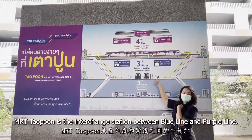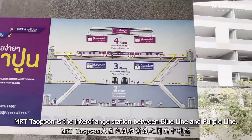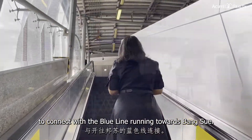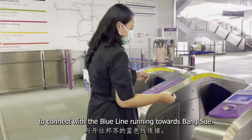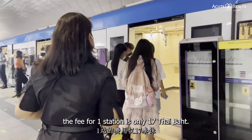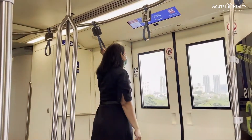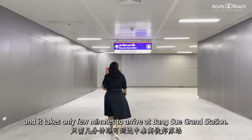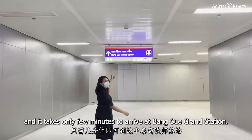MRT Taopun is the interchange station between the Blue Line and Purple Line. We need to go to the third floor of the station to connect with the Blue Line running towards Bangsue. You can easily buy the ticket at the counter. The fee for one station is only 17 THB. The MRT will transition from overhead line to underground, and it takes only a few minutes to arrive at Bangsue Grand Station.